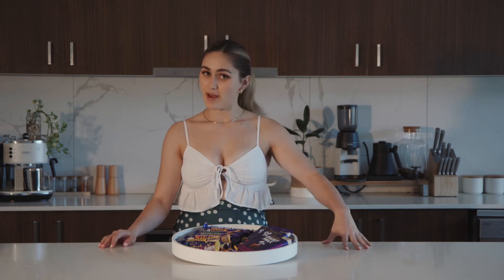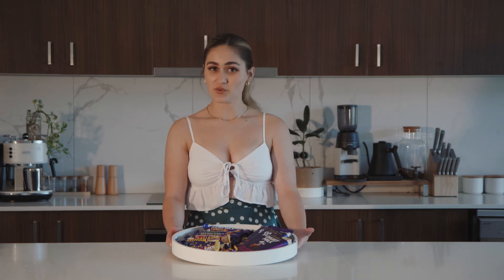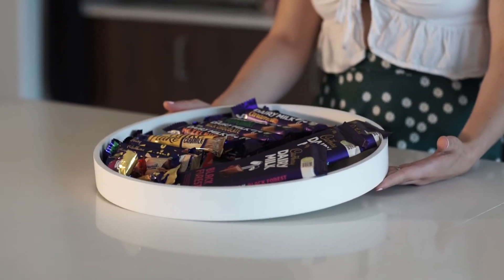Hello and welcome back to another episode of Ebony in the Kitchen, where I'm Ebony and I'm in my kitchen. This week, as you can see in front of me, I have a lot of chocolate varieties and we are going to be doing a Cadbury taste test.